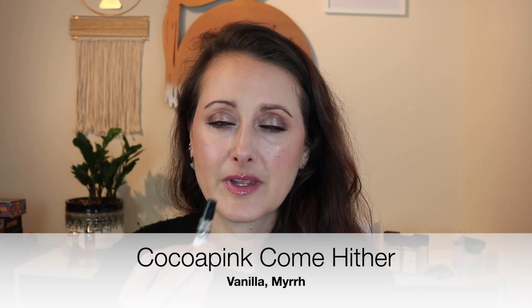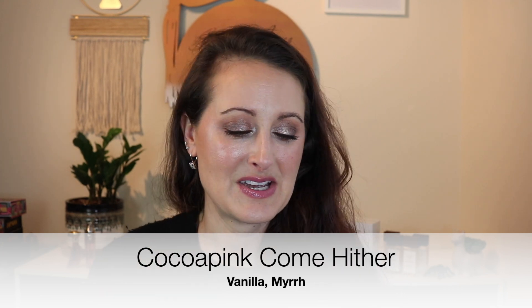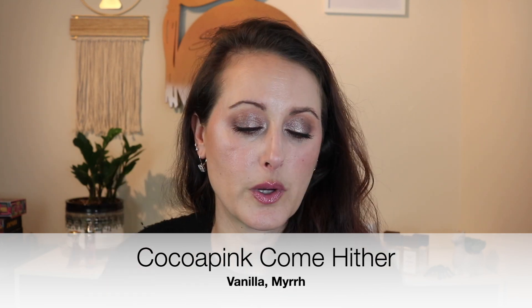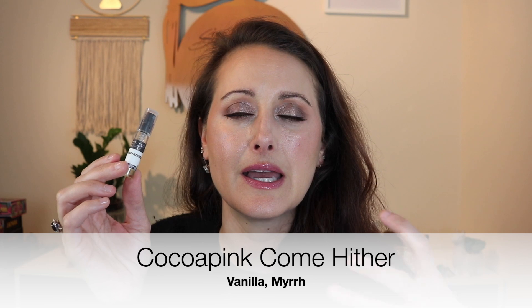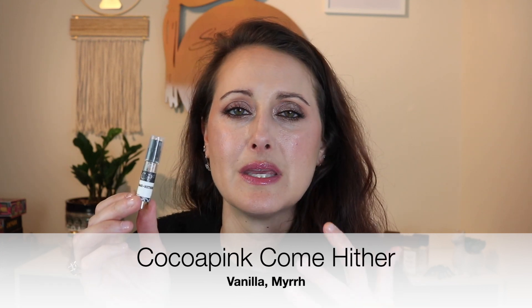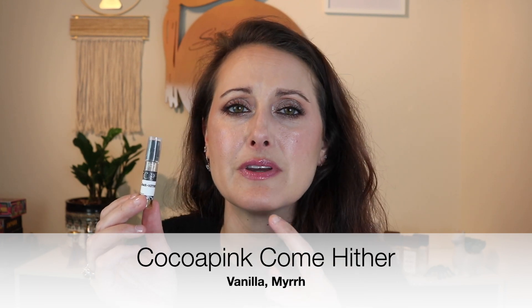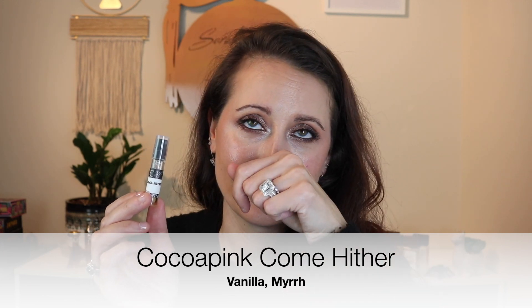I also wore Cocoa Pink's Come Hither, which is beautiful but a little more grown-up smelling — still a gourmand, still vanilla — and it smells like it could have a little bit of booze in it. I think it's even described on the website as a grown-up vanilla. It is so good. I wore this one by itself without any lotion layered underneath.